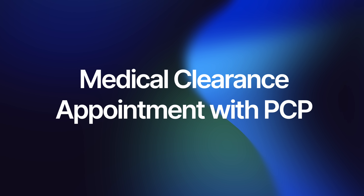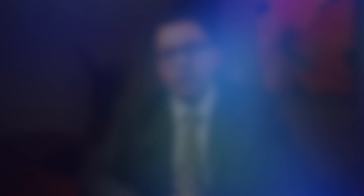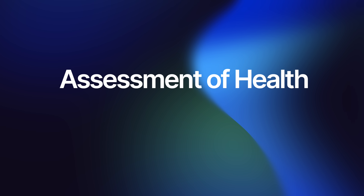Scheduling an appointment with your primary care doctor a couple weeks before cataract surgery is a critical step in the preoperative process. This appointment is an opportunity for your primary care doctor to assess your overall health condition. It's essential to ensure that you are in good health before undergoing any surgery, as this helps minimize the risk of complications during and after the procedure.